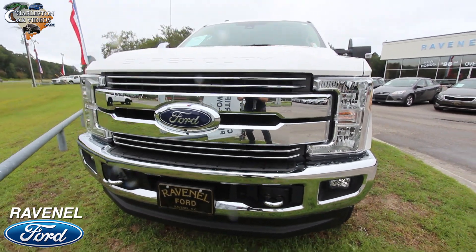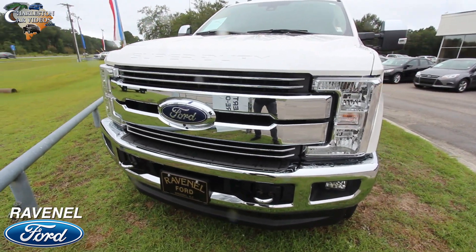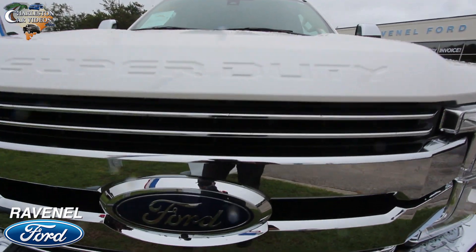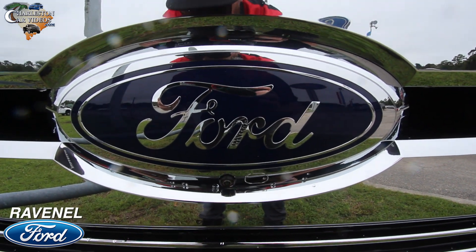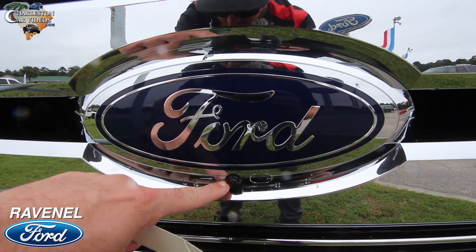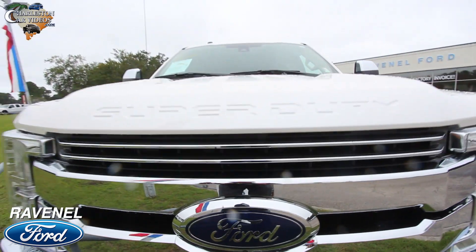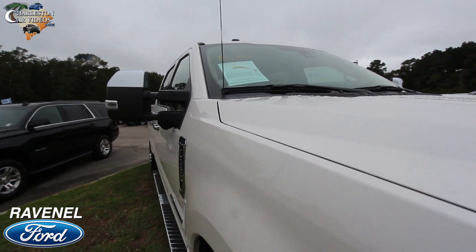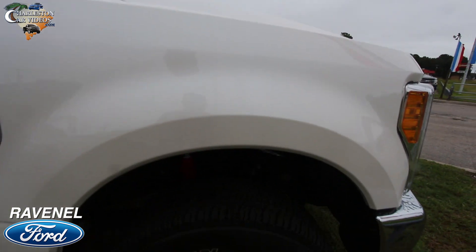The front end is looking good — there is a ton of chrome on here. The headlights look pretty massive in size, you've got fog lights on the bottom bumper. White is a nice color on this one. There's a massive Ford logo, and you have a camera right here in the front, one in the back, and on the mirrors as well. This is pretty much fully loaded. Let's take a look at the wheels.